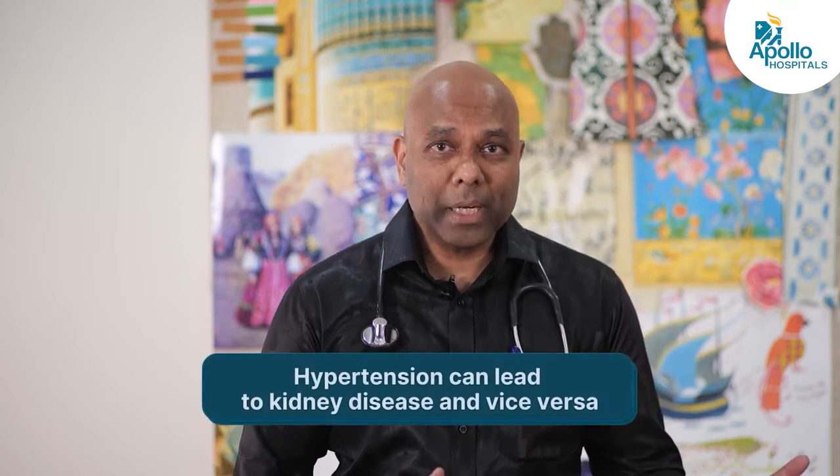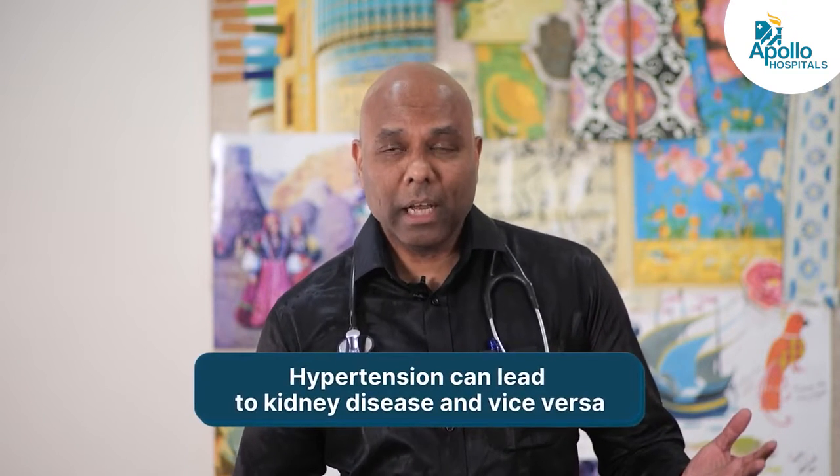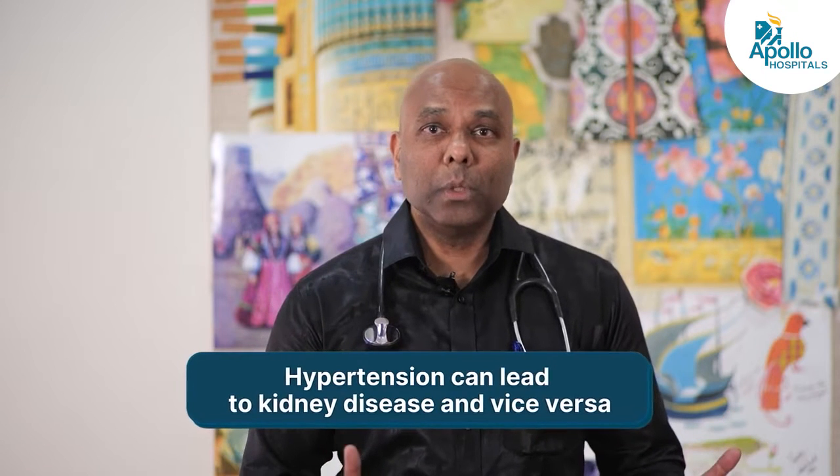Hypertension and kidney disease is the classic chicken and egg scenario — which came first? This is exactly what it is with hypertension and kidney disease, because hypertension can lead to kidney disease and kidney disease can lead to hypertension. My name is Dr. Ravi Andrews and I'm a nephrologist, and I've been practicing at Apollo Hospitals for the last 20 years.